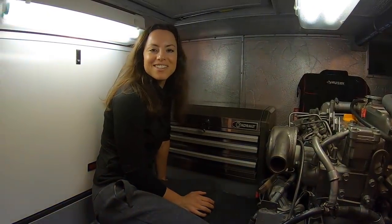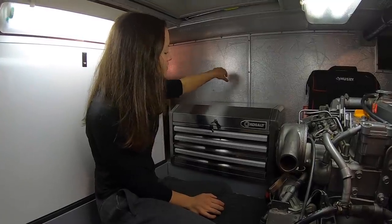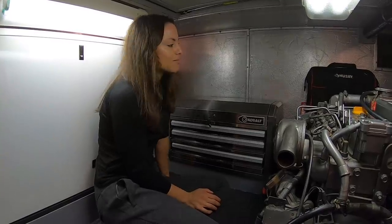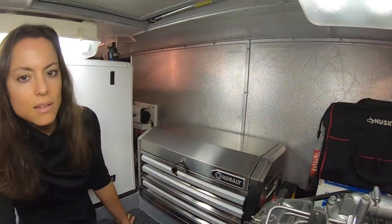We're back in the aft end of our engine compartment. The wall behind Elizabeth is the bulkhead to the lazarette, and right where her hand is, is where the oil pump used to be. We have a pump that automatically extracts the oil from our engines. I relocated that so that I could put a toolbox in its place. The new location is just behind the generator to the left — that's where our Reverso oil change system is.